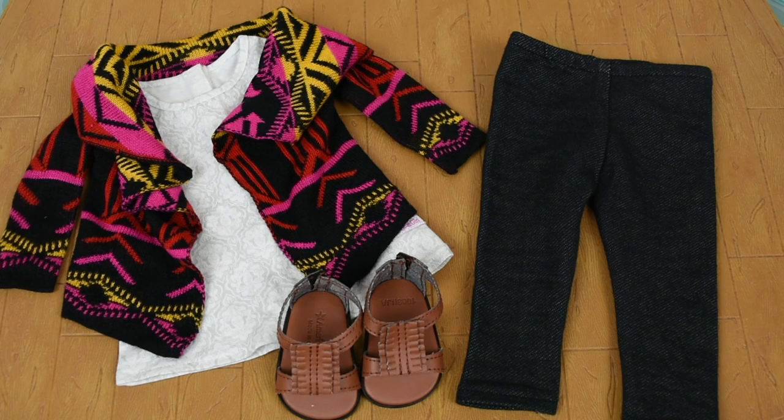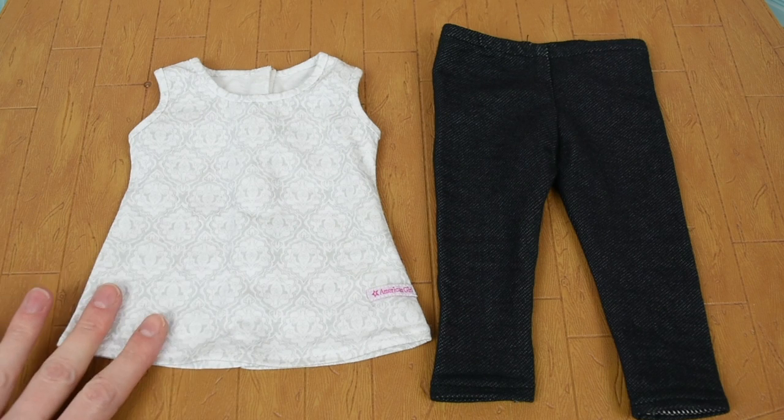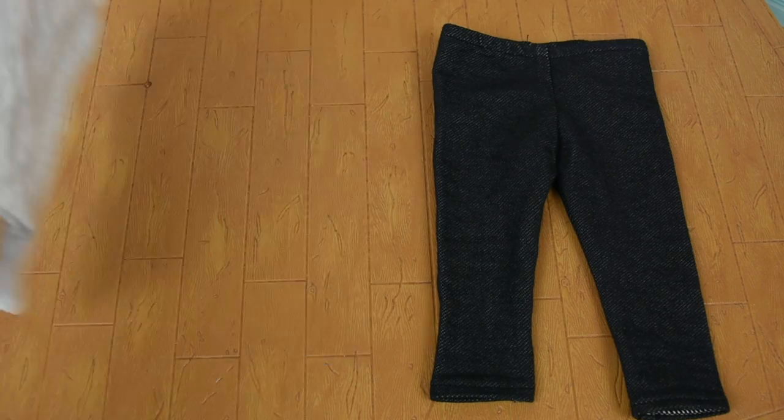This is Sage's sweater outfit from Girl of the Year 2013. So here's the top for the outfit, and it's a little bit longer of a top. It's like a tunic length top, and for some reason I pulled it over her head, and that was a really difficult thing to do, so I definitely recommend pulling it up over her feet, just like a dress.